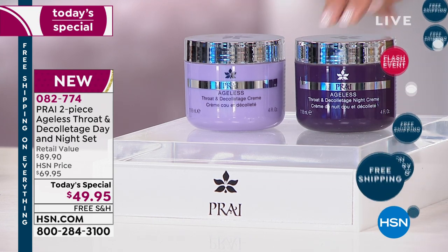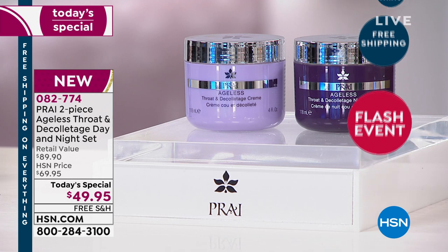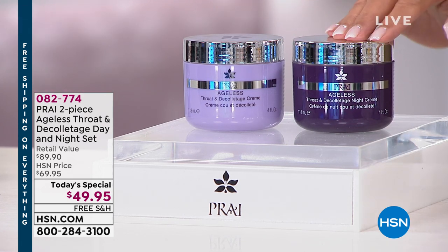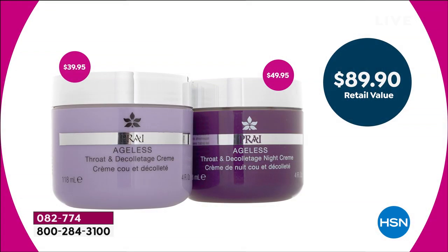You do a night cream, and not just another cream in another colored bottle — it is dramatically different than the day cream. They've actually done something in the night cream that no one else has ever done. The night cream by itself is $49.95, and that is the price of our today's special. It's basically like getting the number one best-selling iconic day cream for free — a value of almost $90. We have five flex pay, and free shipping and handling all day long.